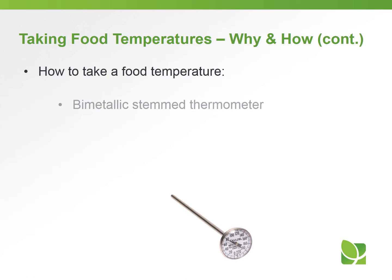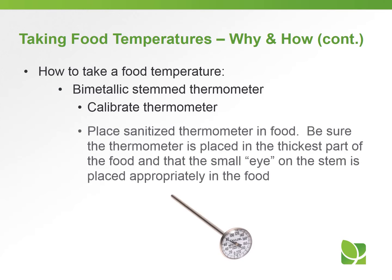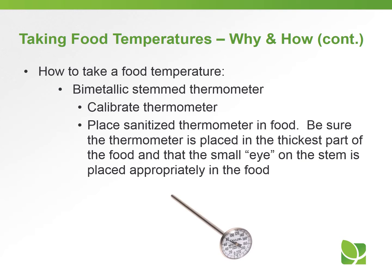How to take a food temperature: with a bimetallic stem thermometer, as shown here in the picture, first calibrate the thermometer to make sure it's accurate. Then place the sanitized thermometer in the food, making sure it's placed in the thickest part of the food, and that the small dimple on the stem is placed appropriately in the food.